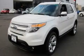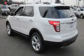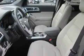This is a brand new 2011 Ford Explorer, a big SUV for big fun. It has a 3.5 liter 6-cylinder engine, an automatic transmission, and 4-wheel drive.